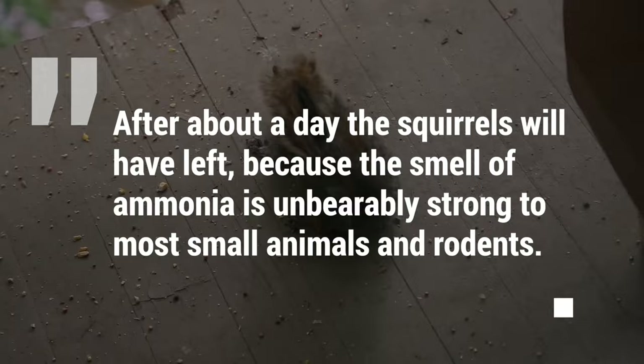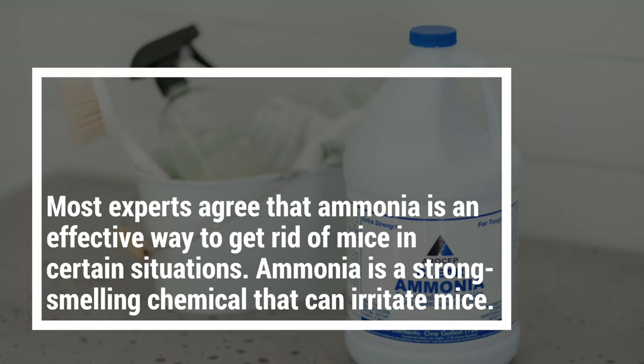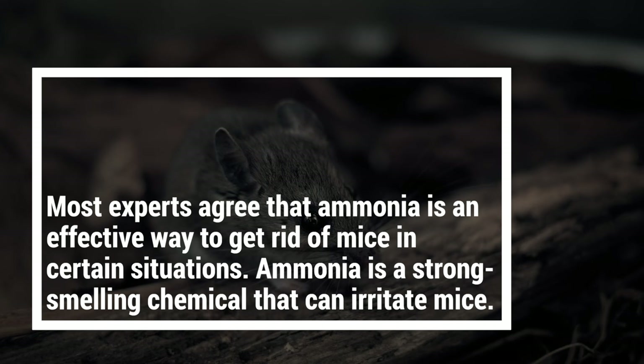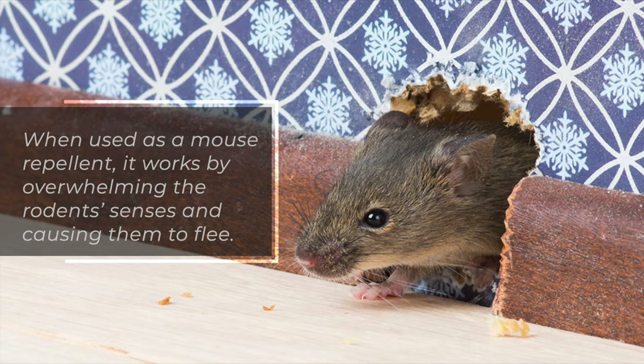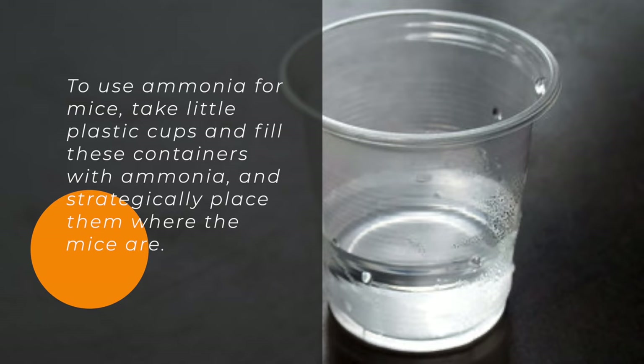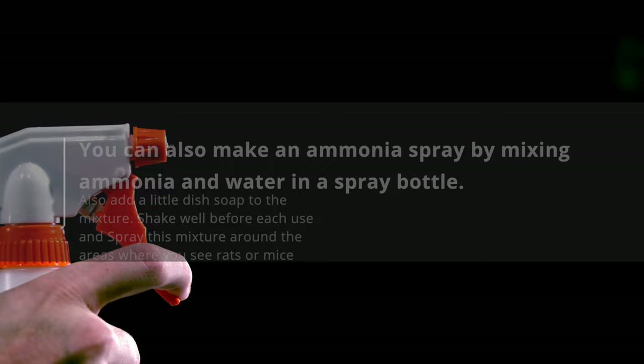3. Mice. Most experts agree that ammonia is an effective way to get rid of mice in certain situations. Ammonia is a strong-smelling chemical that can irritate mice. When used as a mouse repellent, it works by overwhelming the rodent's senses and causing them to flee. To use ammonia for mice, take little plastic cups and fill these containers with ammonia and strategically place them where the mice are. You can also make an ammonia spray by mixing ammonia and water in a spray bottle.